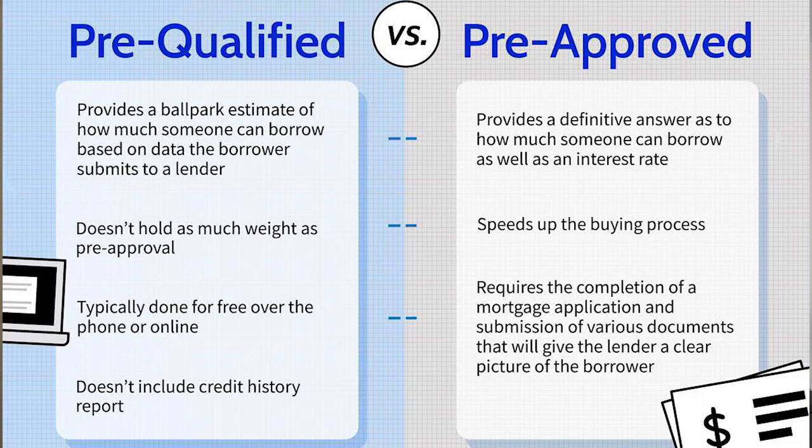That pre-approved approval is binding, which means that if you can find a home within your price range, your loan will most likely be approved. Knowing the differences between pre-qualified and pre-approved is very important for you.